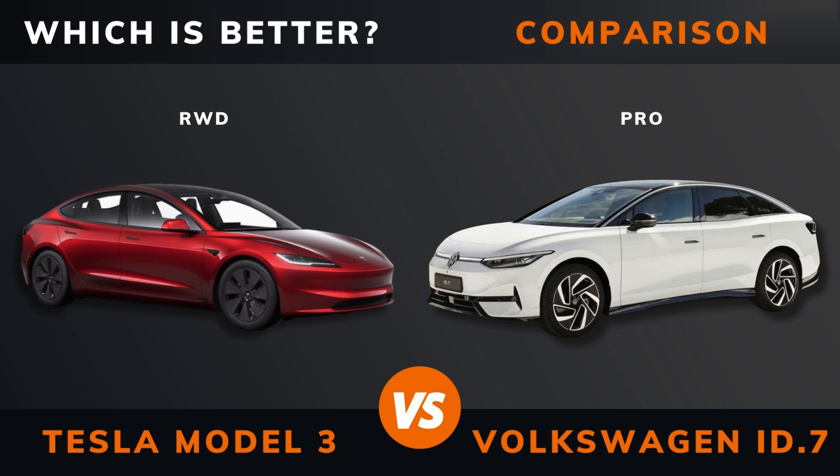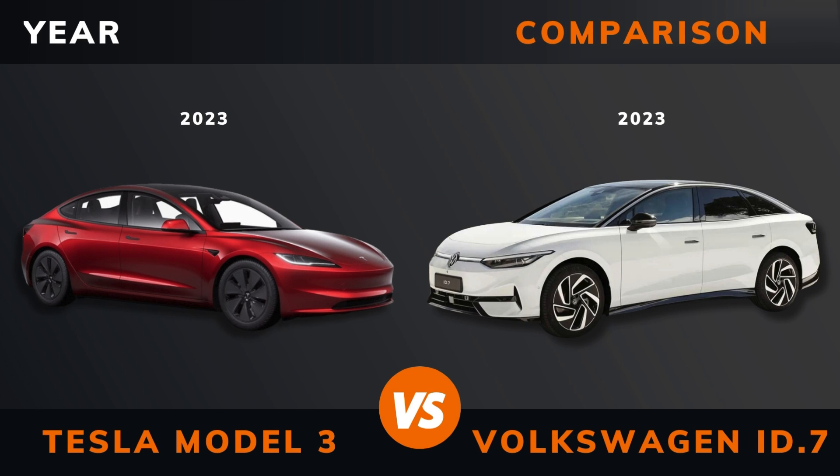Tesla Model 3 rear wheel drive versus Volkswagen ID.7 Pro — which is better? Stay until the end to find out. And by the way, if there are other EVs you want me to compare, please leave a comment under this video. Pricing...